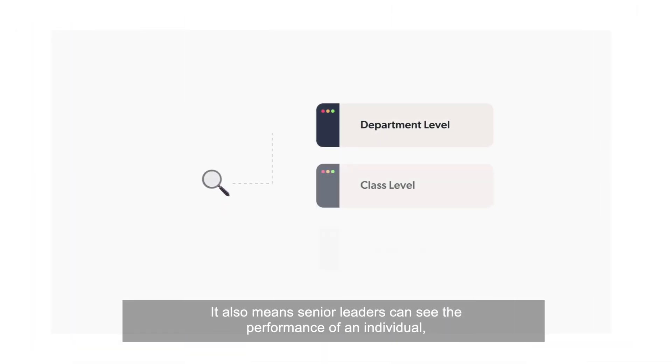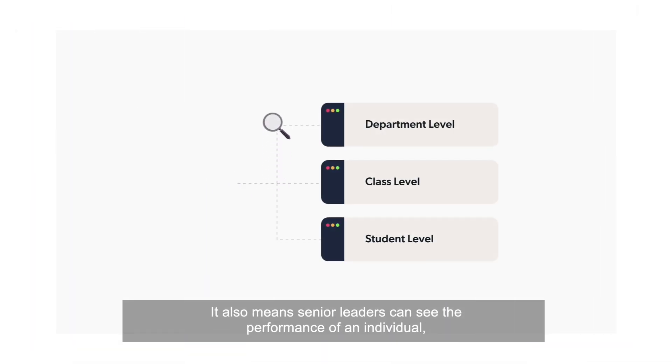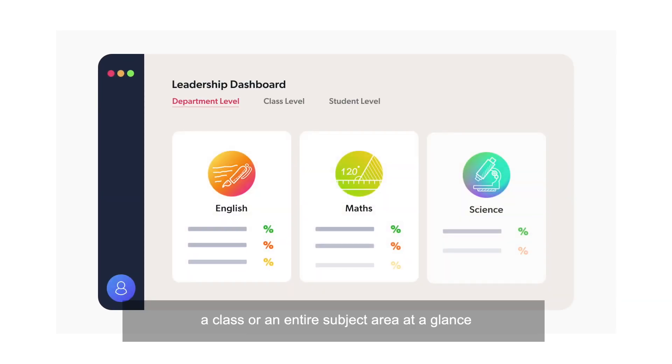This makes it quick and easy to identify which learners require stretch and challenge or support in a timely and targeted way. It also means senior leaders can see the performance of an individual, a class, or an entire subject area at a glance.